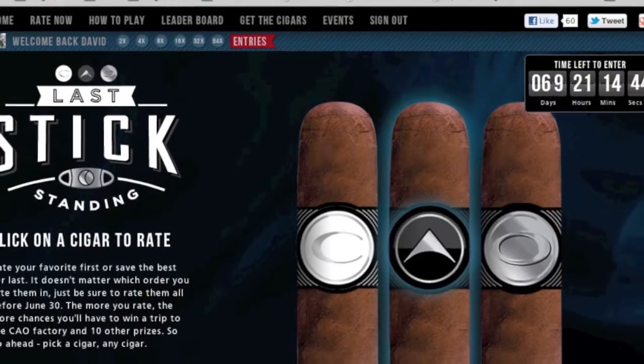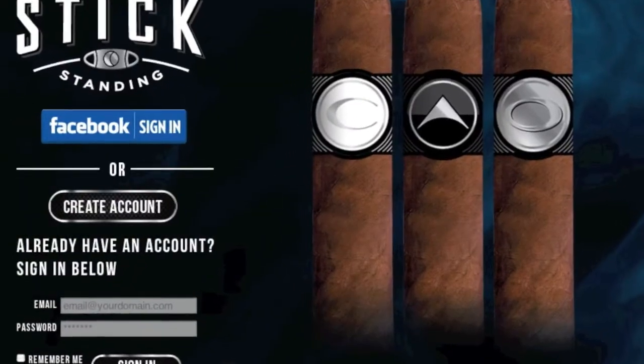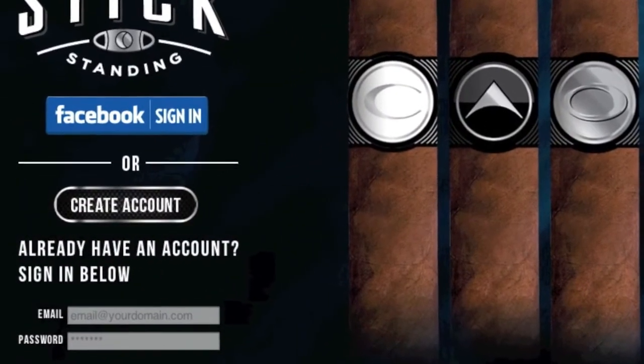Here's how you can get involved: first, go to the website shown earlier in this video and sign in. If you have a Facebook account you can sign in using Facebook; if not, you can sign in right on the website. Once you're signed in, you can rate the cigars — of course you have to smoke them first.